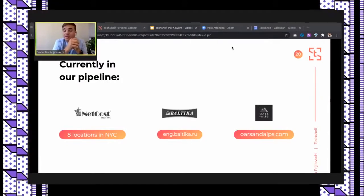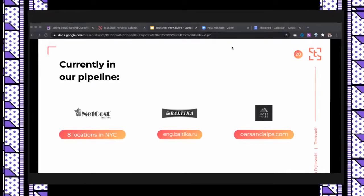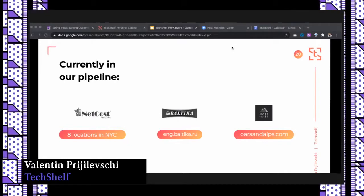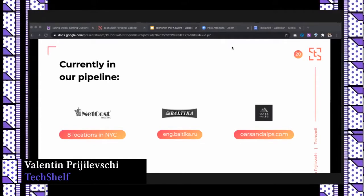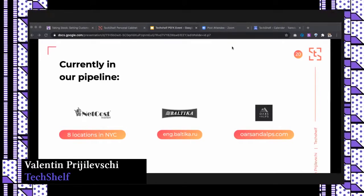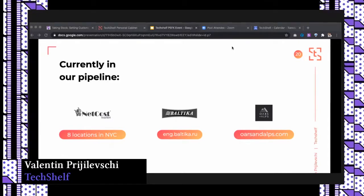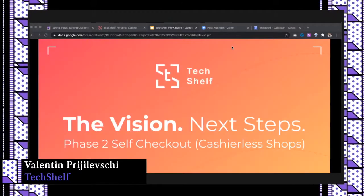COVID impacted our journey and some decisions were postponed, but we're getting back step by step. We're currently analyzing hot points for pilot tests. We have Net Cost Market with eight locations in Brooklyn, New York; Baltic Beer Distributors; and Orson Alps premium skincare products. We're actively looking for intro connections with retailers and CPGs for pilot tests in New York City and across the country.